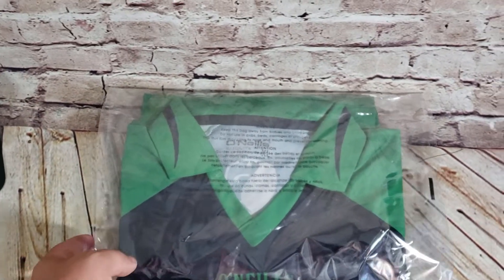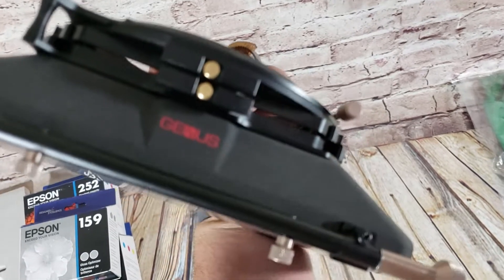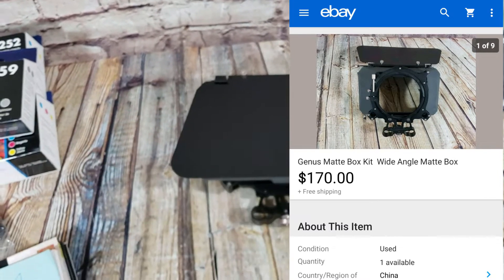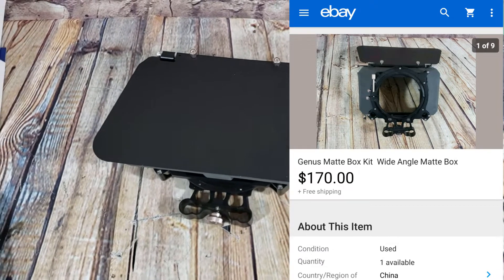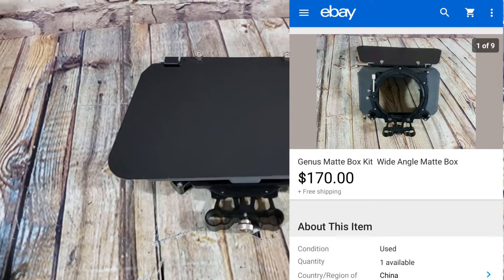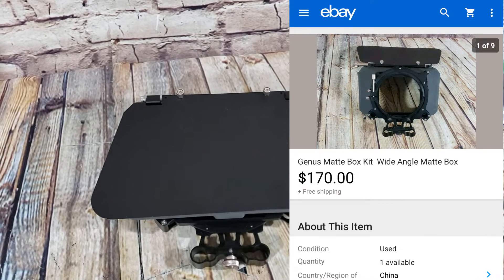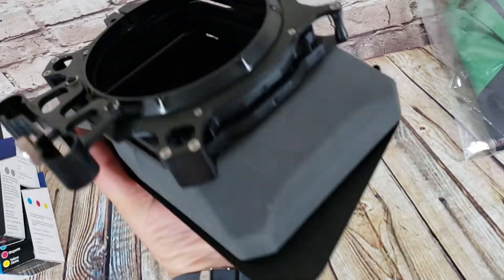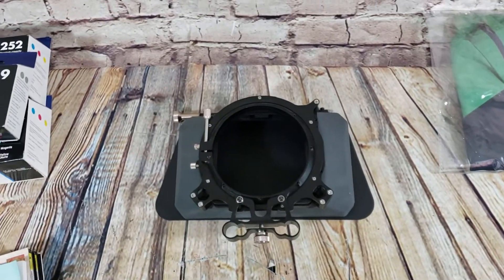I paid five or six bucks for that while in Florida, so that was a good deal. And lastly, this is a Genus matte box — it's for a camera or something. I ended up paying $25 for a bunch of camera stuff from one of my sources; this was in there. My source told me it was worth over $100. I looked it up and did more research, found exactly what it was, and took a best offer of $170 shipped in used condition. So whatever this is, people are willing to pay up for it — I had paid $25 and got a couple other parts too.